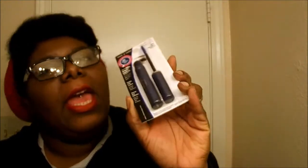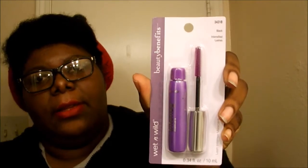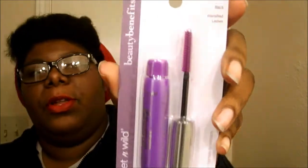First item I want to show you guys is this Milani lipstick in Rose Fetish. I'm not going to open it — I'll wait and do swatches of everything I got today. Then I got this Wet n' Wild Mascara in Very Black, the Mega Length Mascara. I got two — one for me and one going into a giveaway. And then I got this Intensified Lashes Mascara by Wet n' Wild in black, from the Beauty Benefits line.